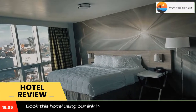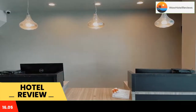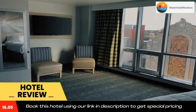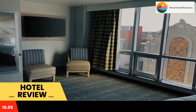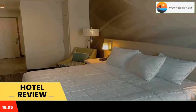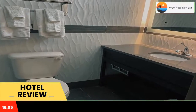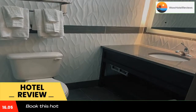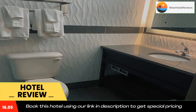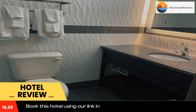Conveniently located in the Flatbush district of Brooklyn, Brooklyn Vibe Hotel Ascend Hotel Collection is located 2.9 miles from Barclays Center, 6.1 miles from Coney Island, and 6.1 miles from Bloomingdale's. The property is around 6.4 miles from the National September 11 Memorial and Museum, 6.5 miles from NYU New York University, and 6.5 miles from One World Trade Center. Local points of interest like the Statue of Liberty and Ellis Island are reachable within 13 and 14 miles respectively.